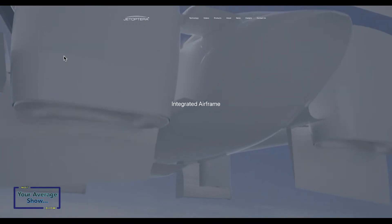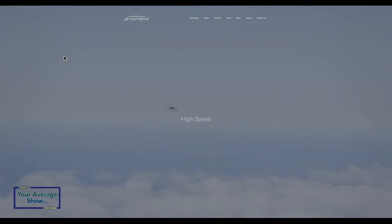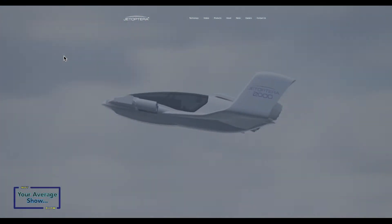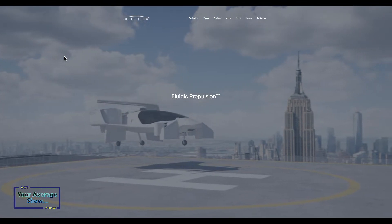We shouldn't discount the applications JetOptera is already talking about with unmanned vehicles. While the animation shown is a manned vehicle, the armed forces could use quieter drone technologies. If you remove the passenger payload and load the craft with more fuel — whether batteries or otherwise — you get more loiter time depending on the application. The FPS could go into many applications beyond air taxis, though Cory and I would both love to fly it.